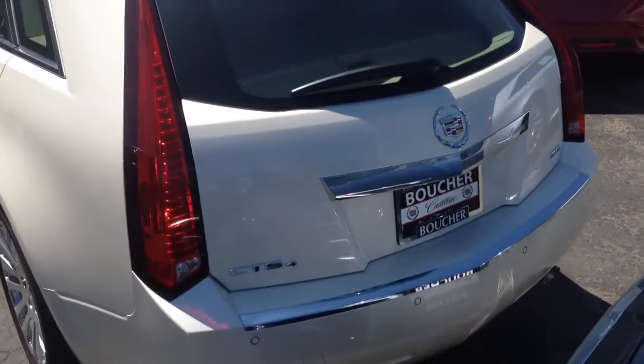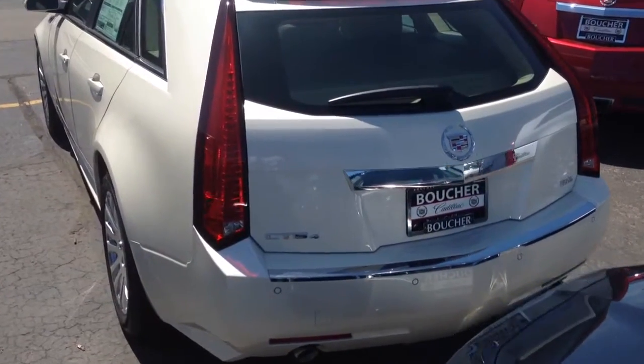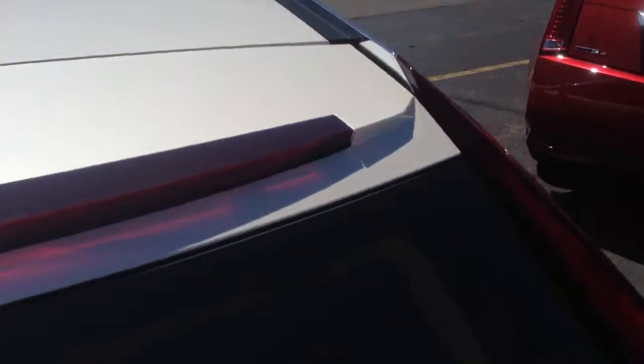It has a backup camera and the 3.6 liter V6 with 318 horsepower. It's an absolutely gorgeous car with a lot of usable space in the wagon configuration.